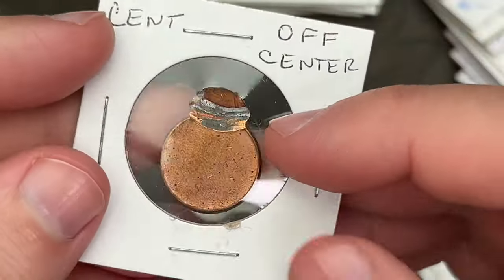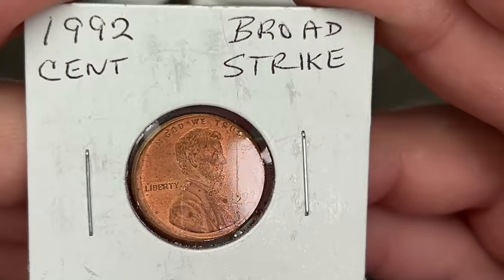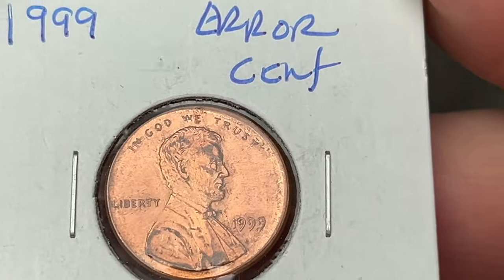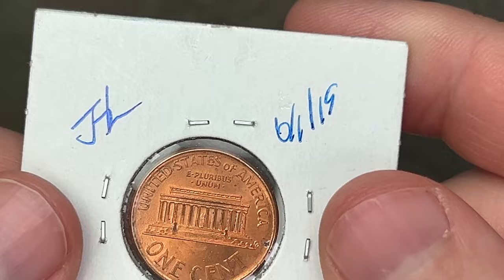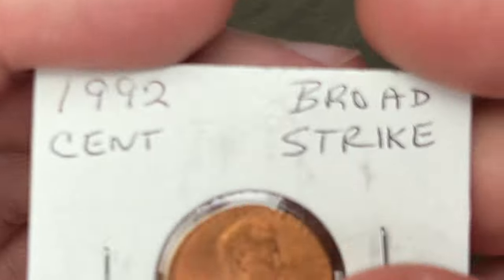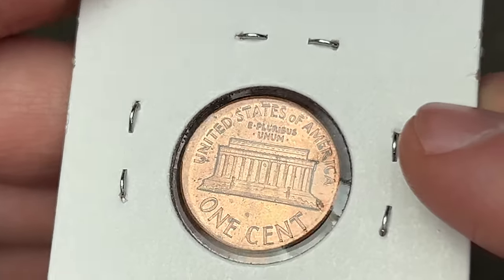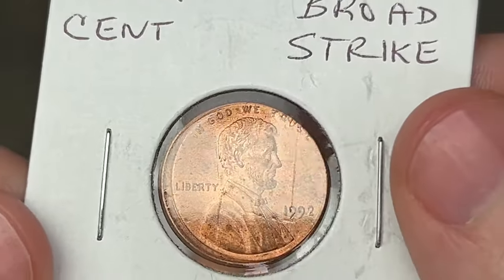It's a very minor off-center strike, and I got a 1992 broad strike here — this is a very slight broad strike. Looking at these more closely, the 1999 does look like a slightly broad-struck coin; it shows stretching on the surfaces and looks a little bit larger. The 1992 looks more like a slightly off-center coin, just based on the rim and how it looks. I could be wrong — I'm going to take them out and get a really good look.